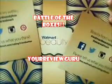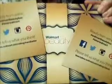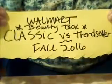Your Review Guru here with the Walmart Classic Box vs. Trendsetter Box. Classic vs. Trendsetter Box — let the battle begin!